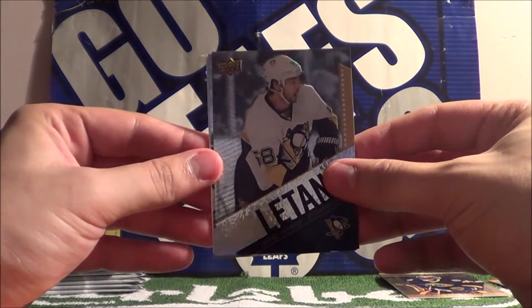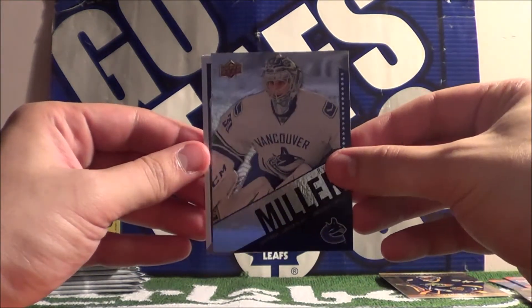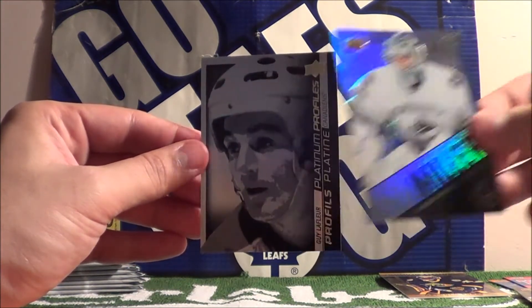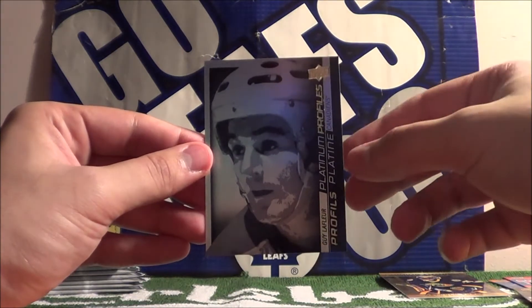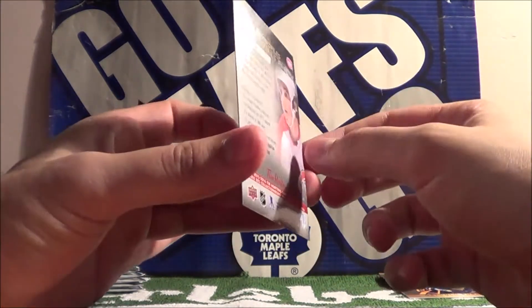Chris Latay, Ryan Miller, and it seems like it's a Platinum Profile. Who is it? Nice — Guy Lafure. Very nice Platinum Profile card. I don't have this one yet.